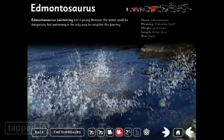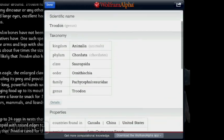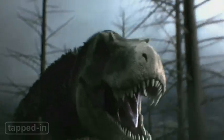If you're feeling extra super geeky, you can check out each dinosaur's Wolfram Alpha link. For eight bucks, it's a great way to satisfy your kid's fascination with dinosaurs.